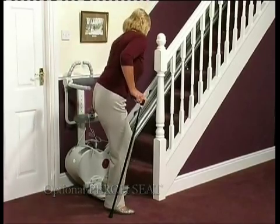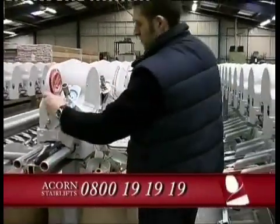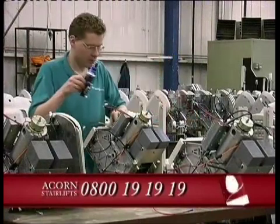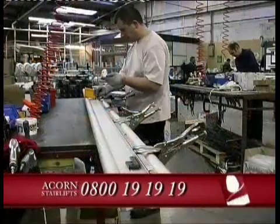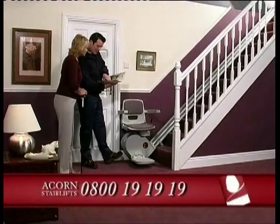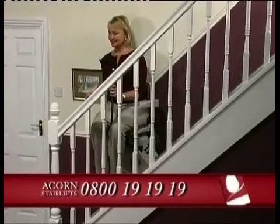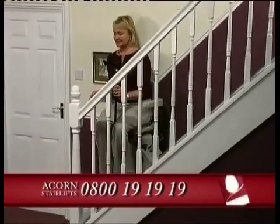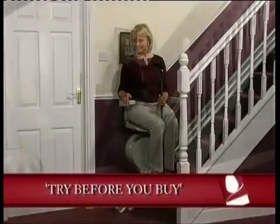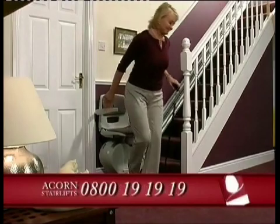Our confidential and friendly service ensures that from your first contact to the final installation, you'll be treated with respect and dignity throughout. Our expert team of engineers can normally fit your stair lift in less than an hour, causing minimum disruption. And with a fully comprehensive warranty included in the cost, you can be safe in the knowledge that Acorn are on hand 365 days of the year. Let Acorn help you to regain the freedom of your home. Acorn also offer a unique nationwide try-before-you-buy service, so you can find out exactly what your stair lift will feel like in a quick and easy demonstration, right on your own doorstep.